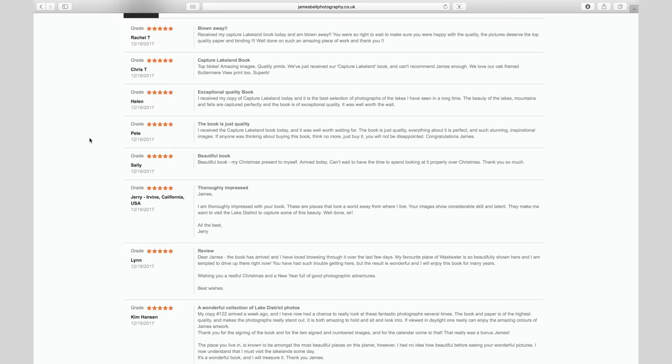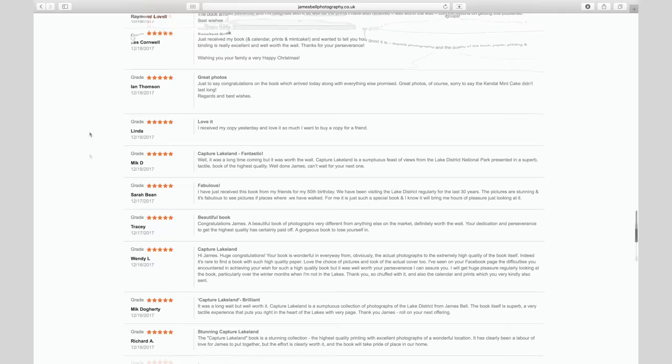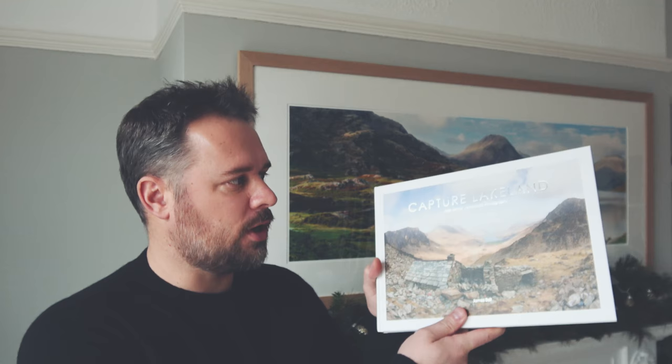To cut a long story short, the book is now finished and complete. I've posted out copies all over the world to many different countries, and the original buyers from way back in the summer have started giving me feedback, which has been going very well. So thank you very much if you've supported me with a book purchase. Here it is — Capture Lakeland. It's my first book, an A4 landscape-size hardback containing over 90 of my Lake District landscape photography pictures.